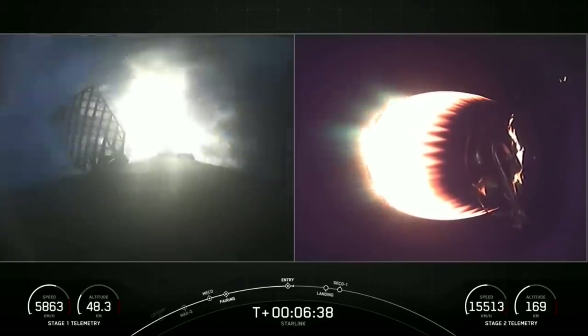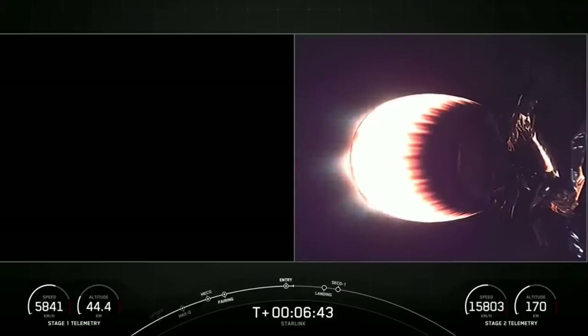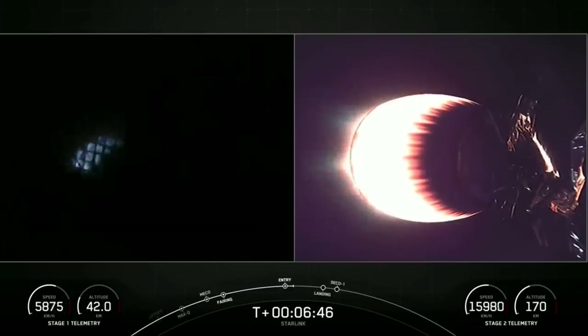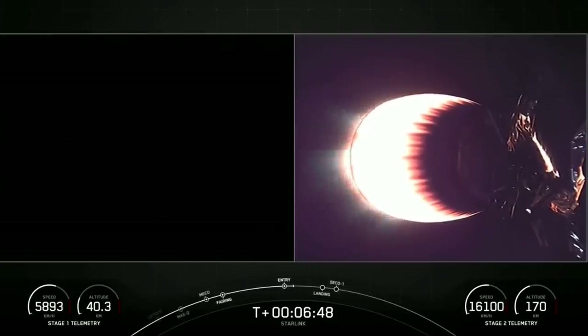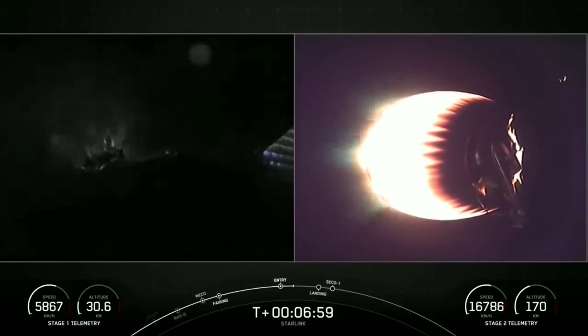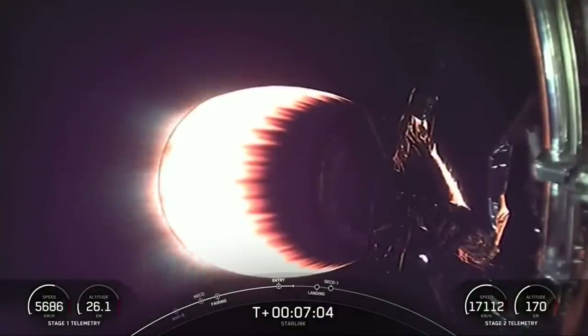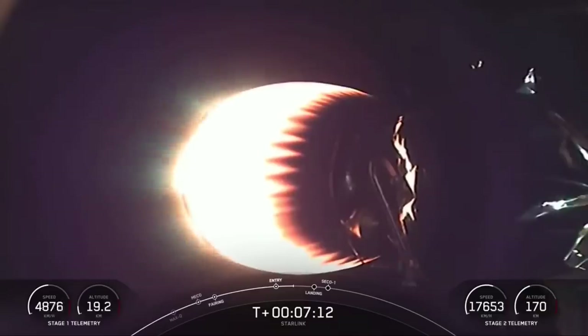And it helps to slow the vehicle as it enters back into the Earth's atmosphere. Stage one entry burn shutdown. And as those engines shut down, that concludes the entry burn. We're just about a minute away from the landing burn beginning on the first stage. Again, we are attempting to land on our drone ship Just Read the Instructions tonight.